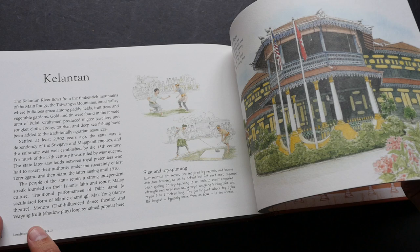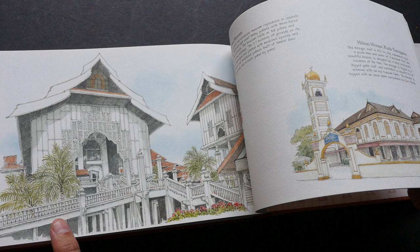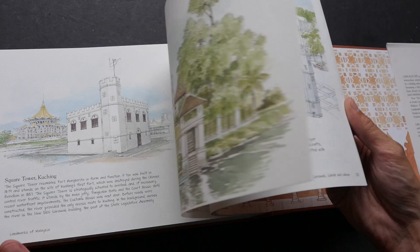I'll just do a quick flip through to the end. If you were to get the individual sketchbooks, they would of course cost you more, so this is really a bargain to have all the sketches in one book at one price. I love looking at all the different architectural styles — there are just so many to look at.